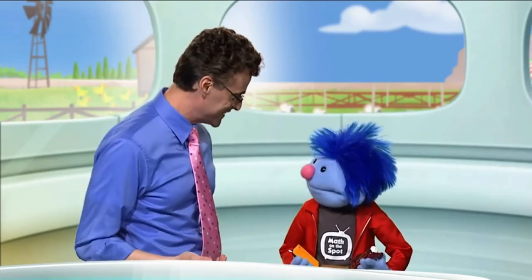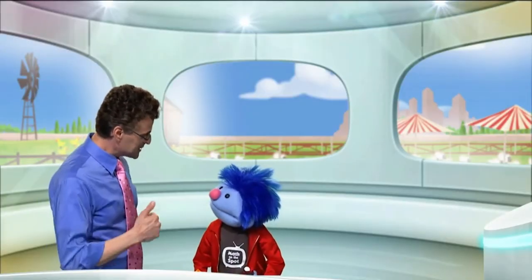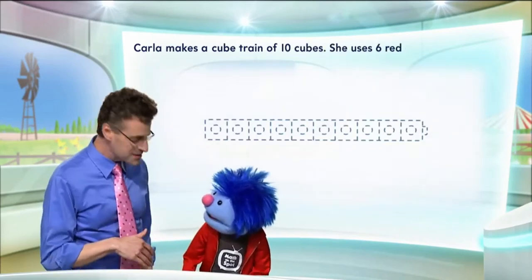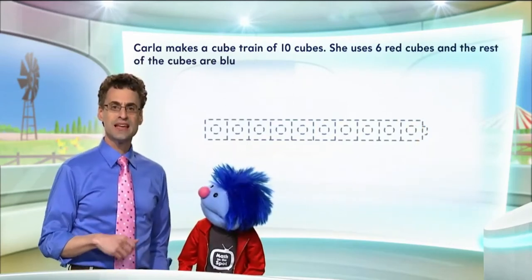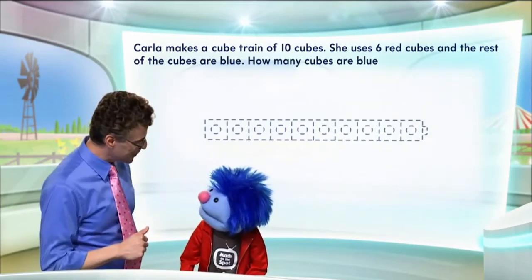But you didn't finish reading the question! Well, I didn't get that far yet! Can I help you with it? That'd be fun! Okay, so Carla makes a train of ten connecting cubes. She uses six red connecting cubes, and the rest of the connecting cubes are blue. How many blue connecting cubes are there?